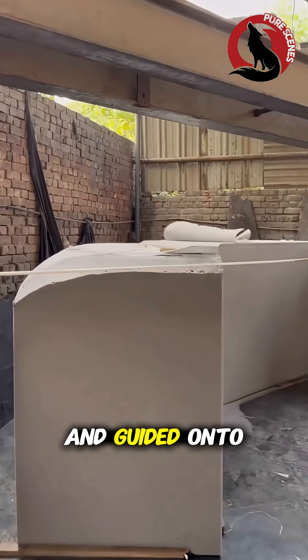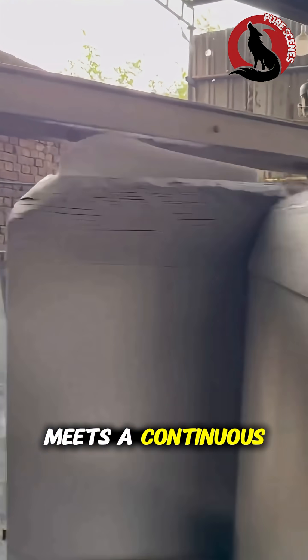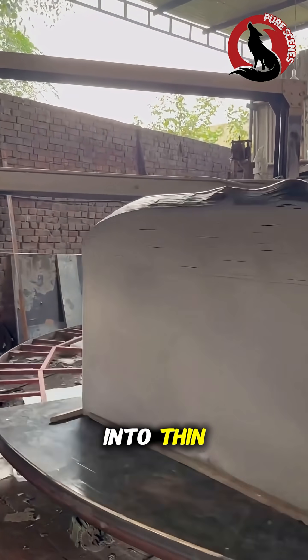After curing, the huge block is lifted from its mold and guided onto a specialized cutting platform. Laid horizontally, it meets a continuous band knife that slides through the foam with clean precision, slice after slice. The block transforms into thin, uniform sheets.